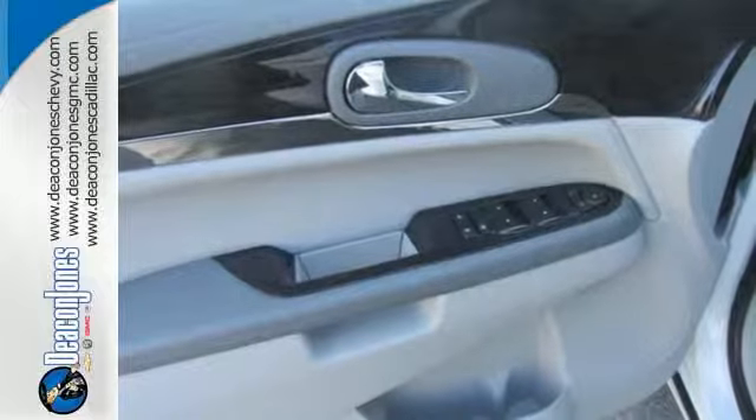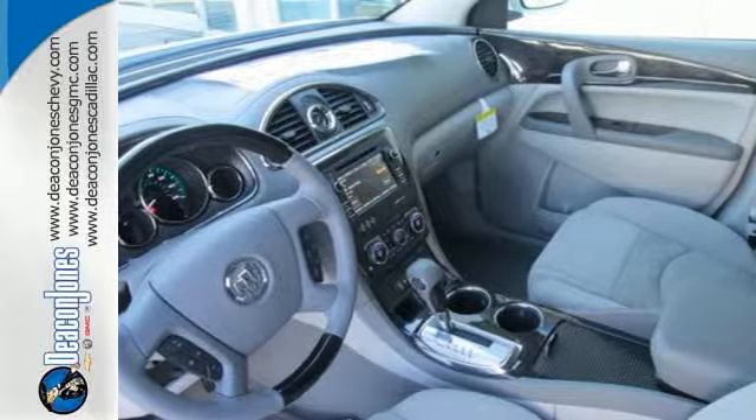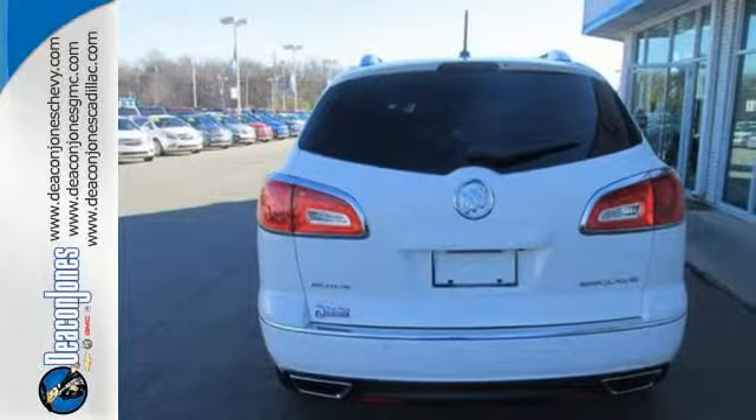Xenon headlights, multiple airbags, and Stabilitrack provide safety for your excursion. Discover what this Enclave has to offer when you take it for a test drive today.